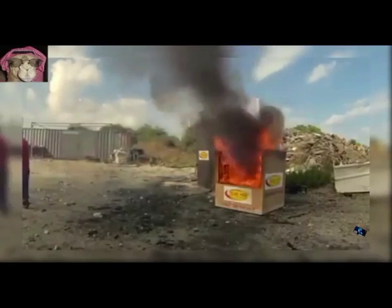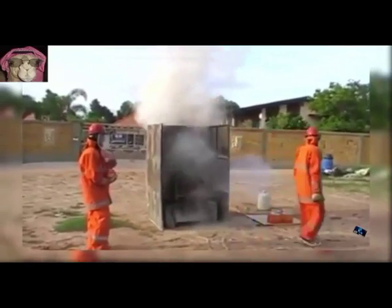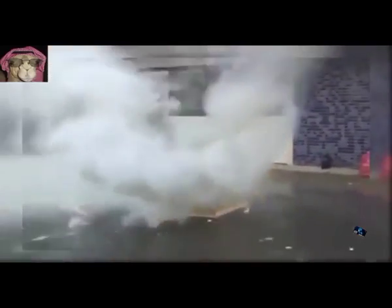1. Throwing Fire Extinguisher. Lets you throw it into any fire to put it out immediately.